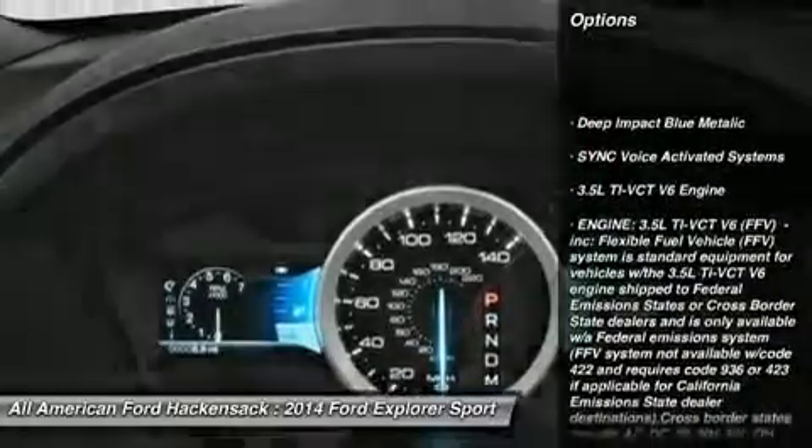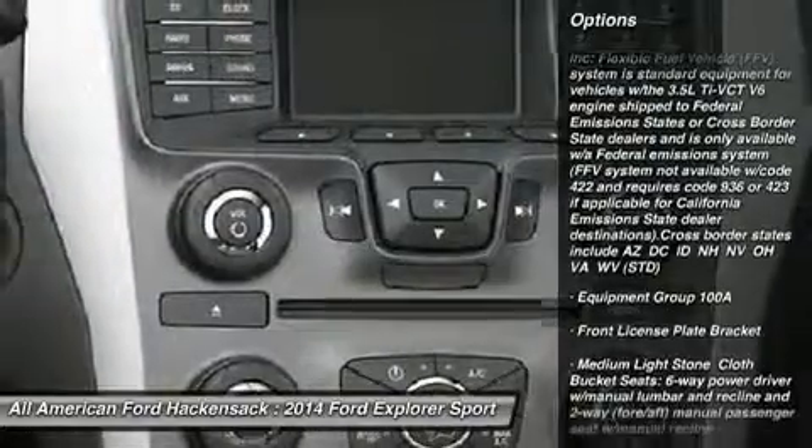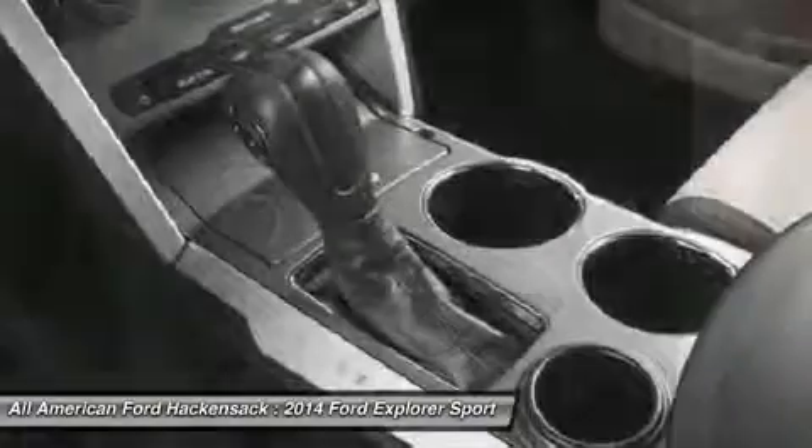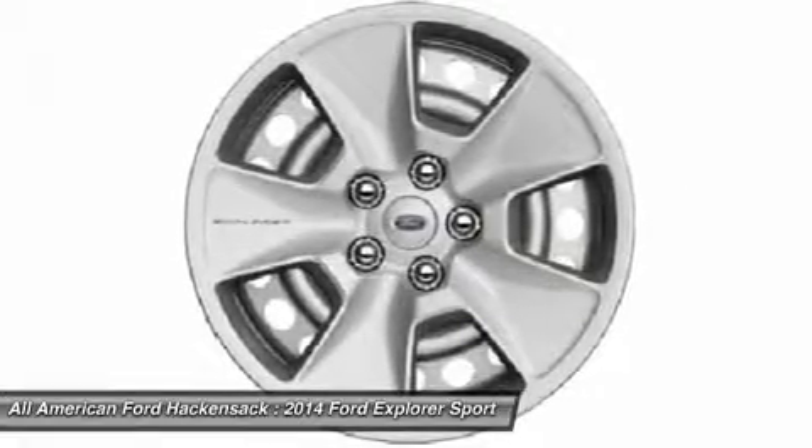Steering wheel audio controls, anti-lock braking system, air conditioning, power steering, adjustable steering wheel, cruise control, keyless entry, four-wheel disc brakes, four-wheel drive, floor mats.